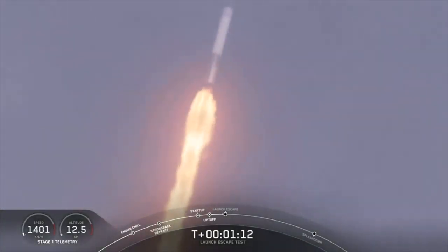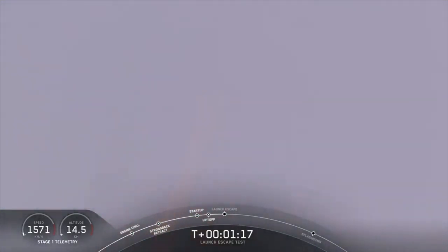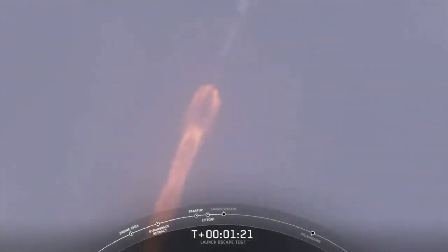The major activity coming up in just over ten seconds: shut down and Dragon escape from the Falcon 9. Five. Four. Three. Two. One. Dragon launch escape initiated. Dragon's away.